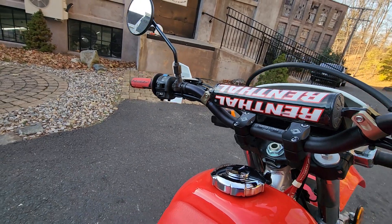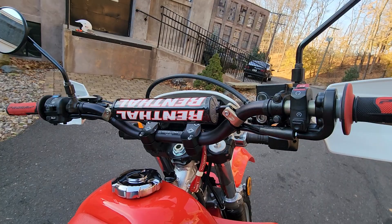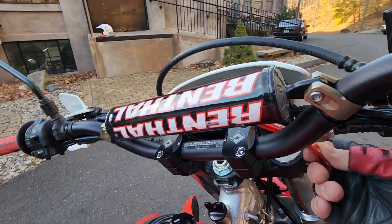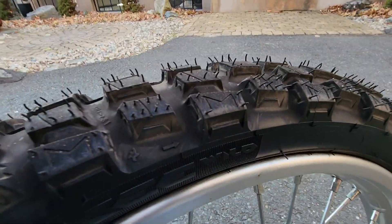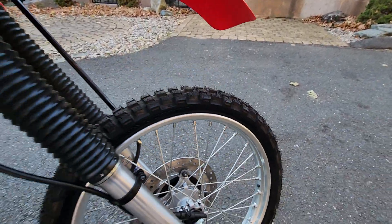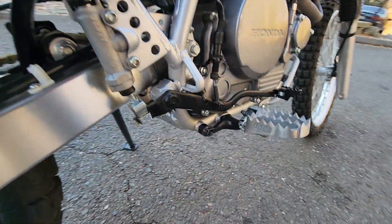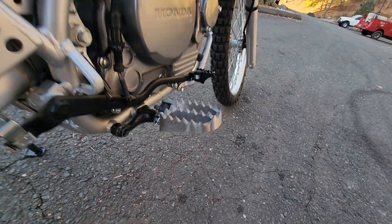Combined with brand new Renthal bars — the stock bars suck, they're too small and cramped — these CR Hi bars give you a lot more elbow room. We upgraded to ProGrip 801 grips, it's got the Renthal crossbar pad, and a Honda key ring. There's a brand new Michelin Anakee on the front as well — brand new tire and tube. We also upgraded to IMS Super Stock pegs, which are light years better than the stock ones. All the stuff you'd want to do to an XR is done.